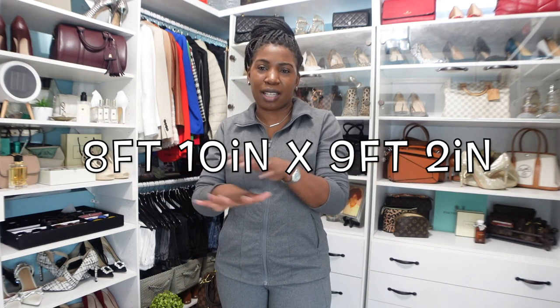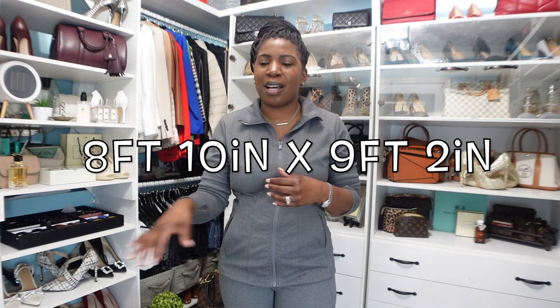Another thing I would change is to make the closet a little bit bigger. I don't know the exact measurements but I'll pop them on screen. If I could just have it a bit bigger I'd love to have an island in the middle of the floor and a different seating area. Right now I have a section where I can sit, but a different setup would be really nice. The last thing I would change is my vanity setup — I used a bookshelf as a vanity, so I can't slide my chair underneath. If I could have a true vanity where I could slide the chair underneath the desk, that would be ideal.